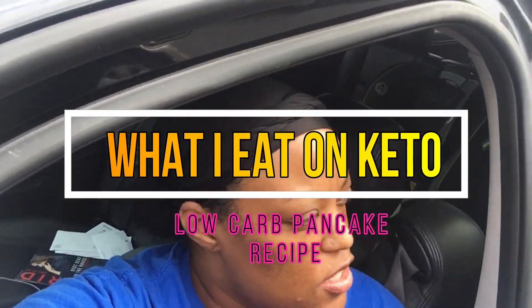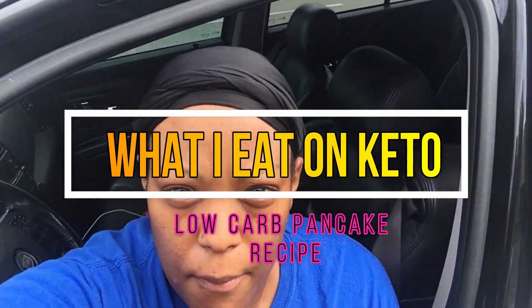Good morning. It's Tuesday. You may or may not know that. But anyway, guess where I am, guys?